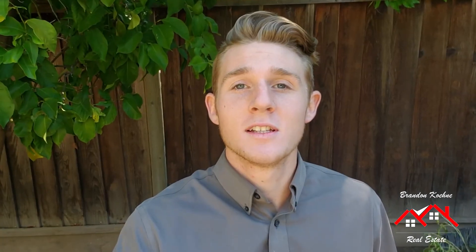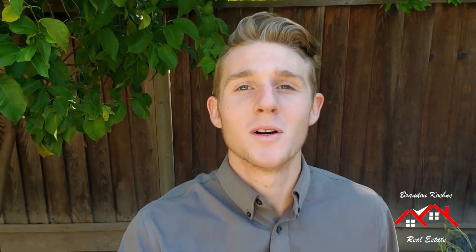Alright guys, you just did the biggest step — now you're ready to go to one of the best steps, step number 12. I'll see you there.